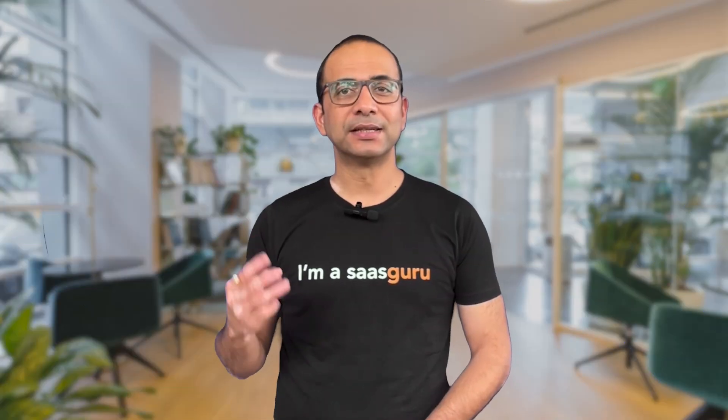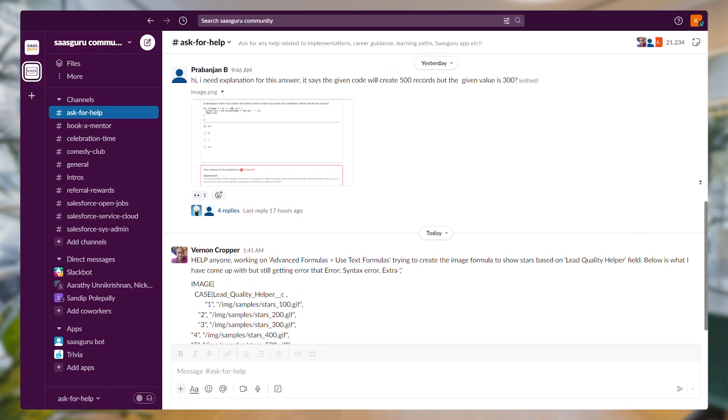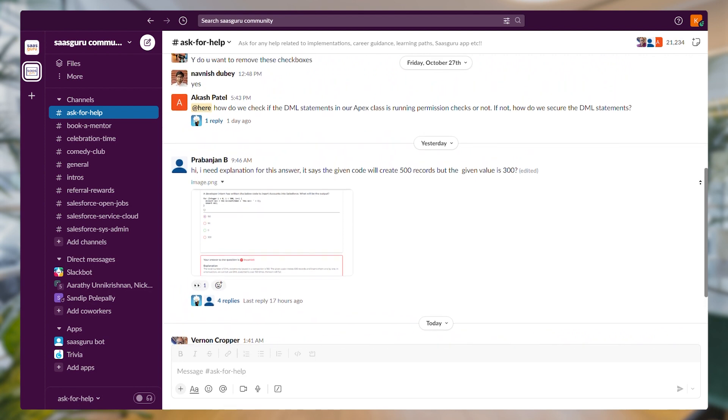Step 3: Join our interactive sessions led by industry rock stars every week. We'll guide you step by step, and when the session ends, our Gurus are on standby 24x7 to help you on our Slack channel.